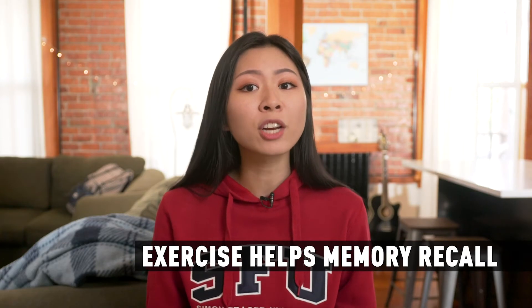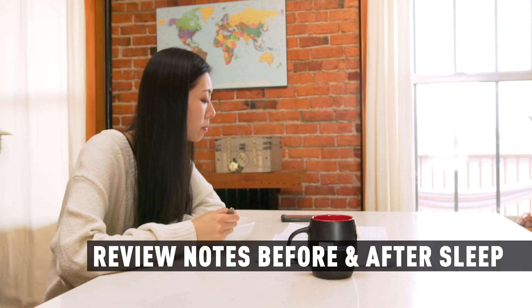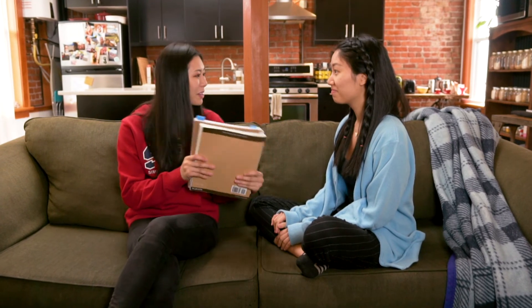Don't quit your workout routine during exam season since exercise actually helps with memory recall. Review your condensed notes just before you sleep and then again in the morning while you're eating breakfast. Studying before and after sleeping helps with memory retention. And as a bonus, at the end of the term you can sell your consolidated notes along with your textbook for extra cash.